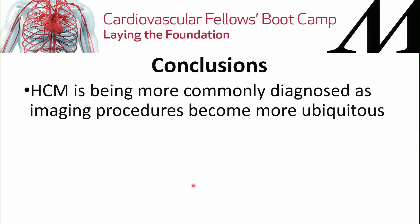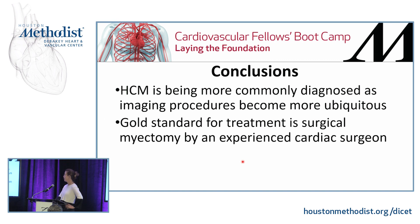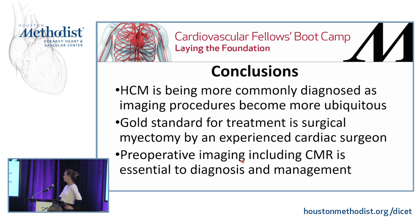In conclusion, hypertrophic cardiomyopathy is being more commonly diagnosed as imaging procedures become more ubiquitous. There was actually a study showing that medical students could perform surface ultrasound to screen these patients and got the same results as a pediatric cardiologist. The gold standard for treatment is surgical myectomy by an experienced cardiac surgeon, and preoperative imaging — including CMR — is essential to diagnosis and management.